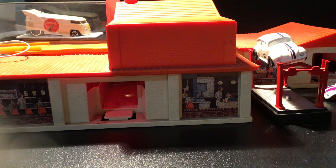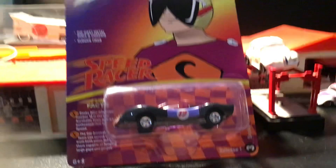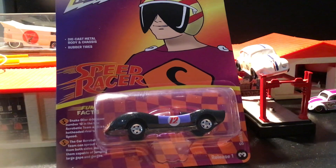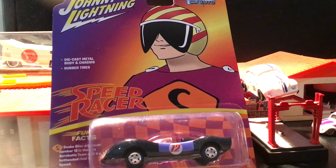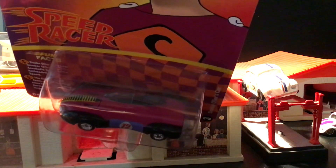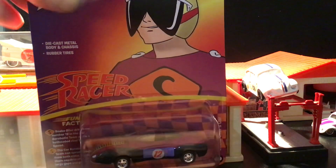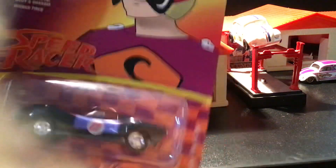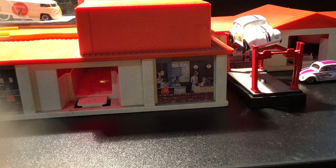And then we got Johnny Lightning — the Speed Racer series. This is the character's name — Sneak Oiler — part of the acrobatic team. These cars were very competitive to the Mach 5. I have an older Johnny Lightning one and I'm not sure if this is a different die-cast or not. We'll see if I get this back to my storage and collection. If it's the same, I might just end up selling it — I don't need to have two.